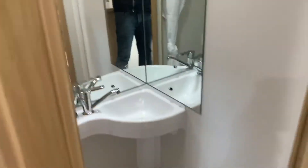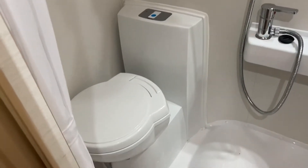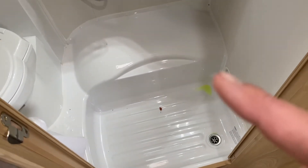Bathroom - you've got a toilet and a shower. It's a cassette toilet which you empty from outside, and then the shower is in this section here. You've got your full-length mirror there.